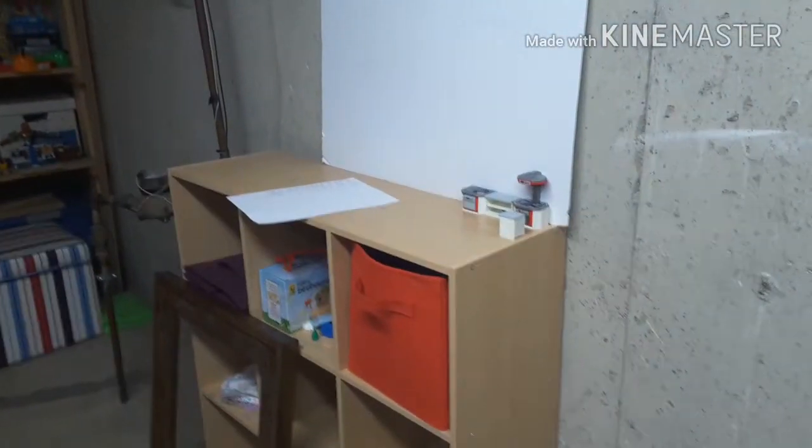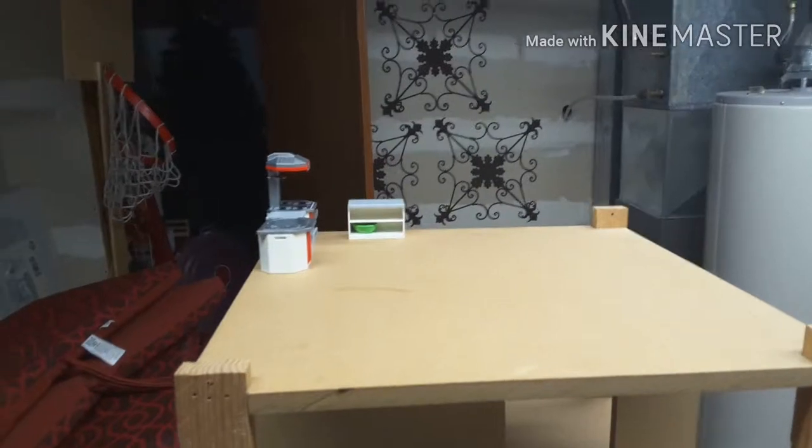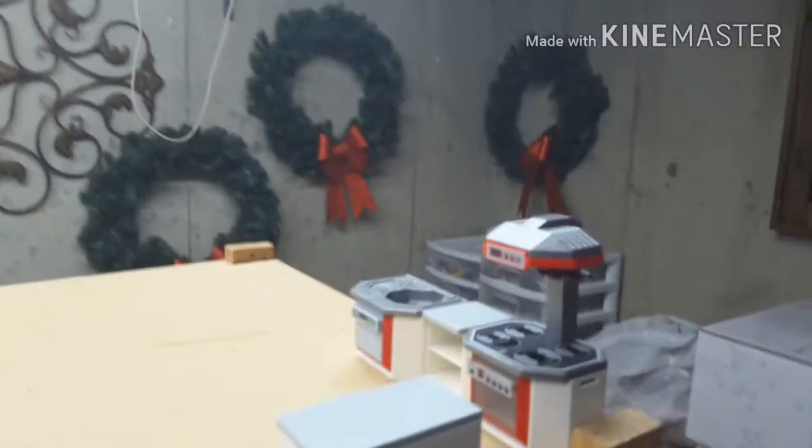Let me actually set that into my house. I'm gonna be putting it right there for another separate house. Let me add that kitchen set into my house — I did get that into my house, so let me come over here and get a better look.